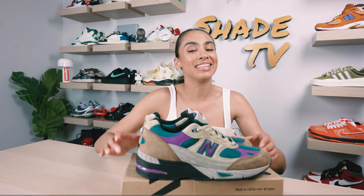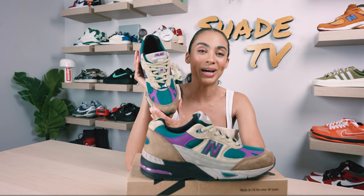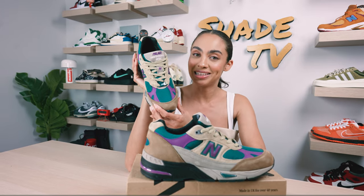Welcome back everyone to another episode of Shade TV. My name is Marissa Hill and today we'll be discussing the Palace collaboration with New Balance on the 991 silhouette. This is in the Palace teal colorway. Let's take a quick sneak peek.